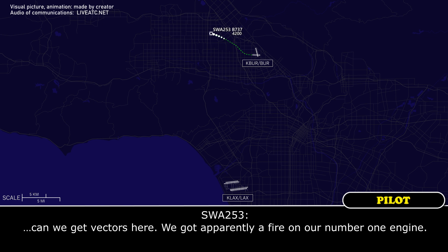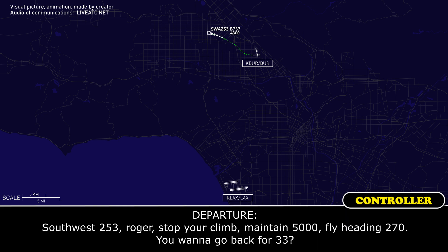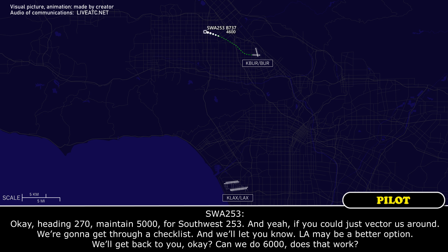We've got vectors here. We've got, apparently, a fire on our number-one engine. Southwest 253, roger. You can stop your climb. You can find out that's heading 270. Do you want to go back to 33? Okay, heading 270, maintain 5,000 for Southwest 253.